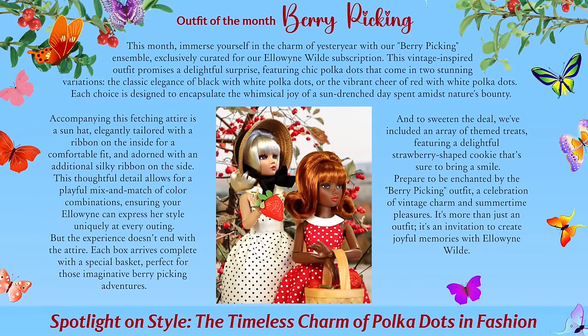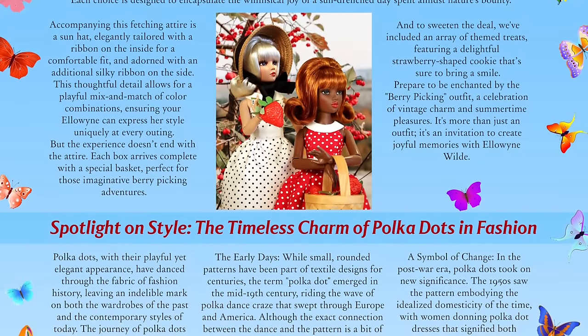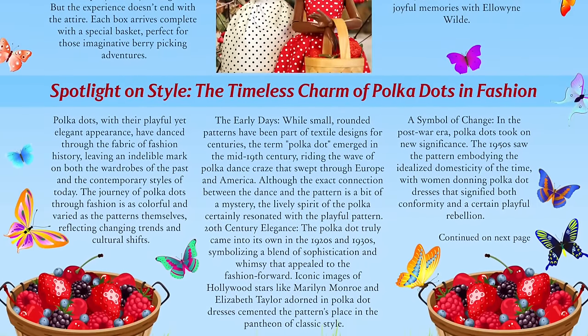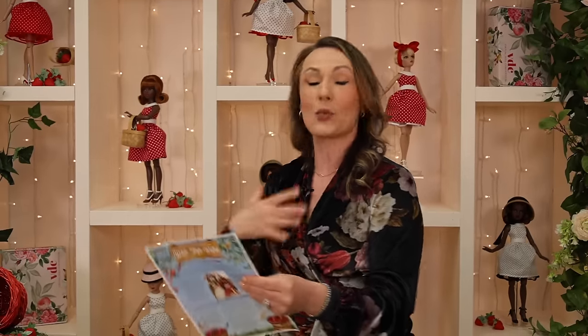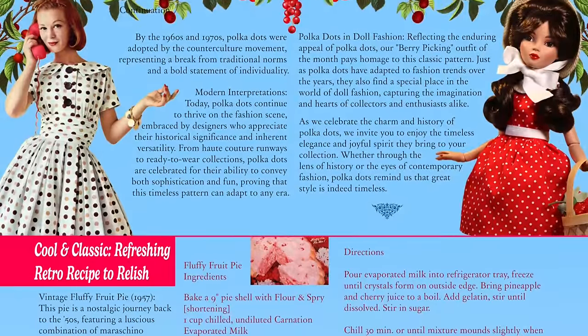Every month is my new favorite newsletter and this one does not disappoint. We talk about the Berry Picking outfit, and then we have a spotlight on style — the timeless charm of polka dots in fashion. We go into the inception of polka dots through the 1910s, 20s, 30s, 50s, all the way into modern interpretations. I love this part about fashion learning; if you appreciate it, let me know because it's one of my favorites.